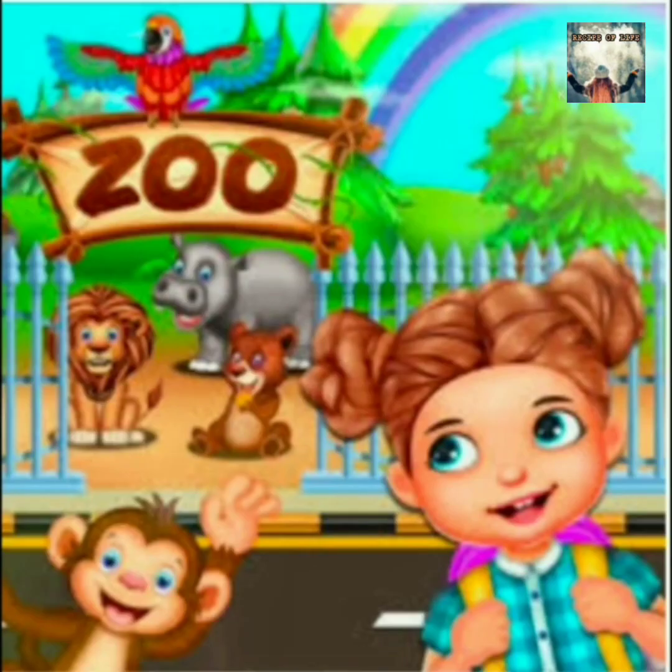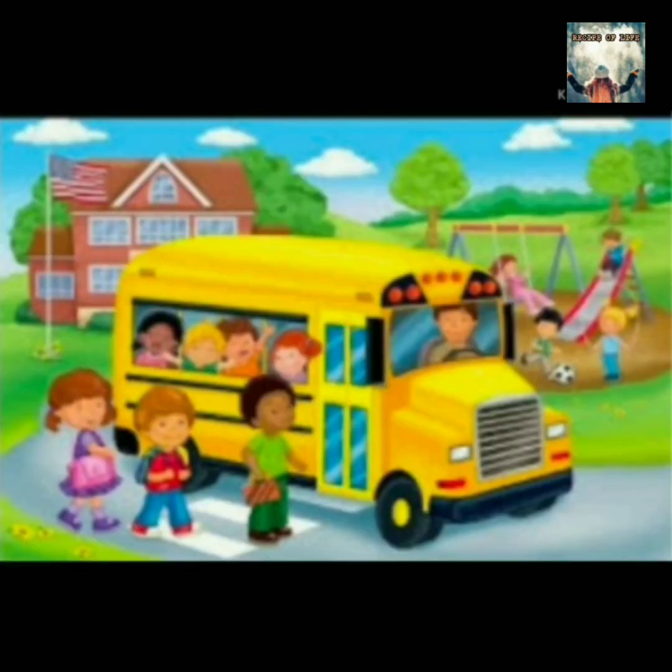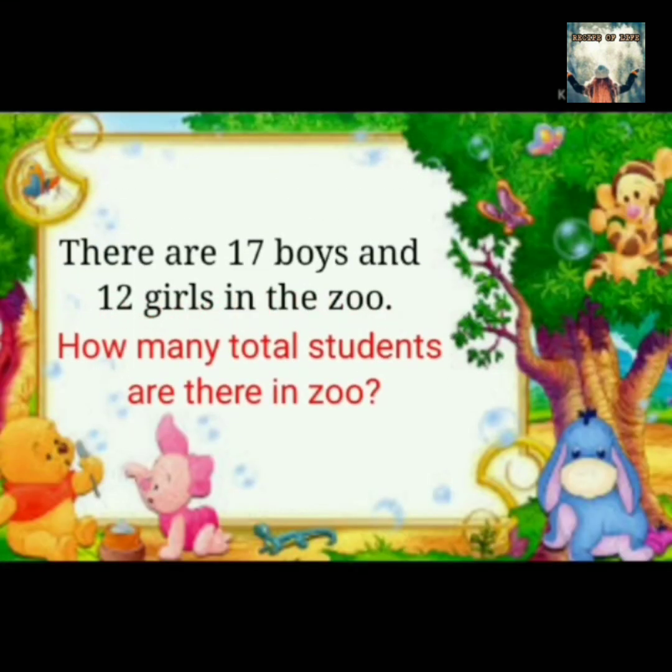I am going to visit a zoo. I love animals. I visit there with my friends. There are 17 boys and 12 girls in the zoo. How many total students are there in the zoo?